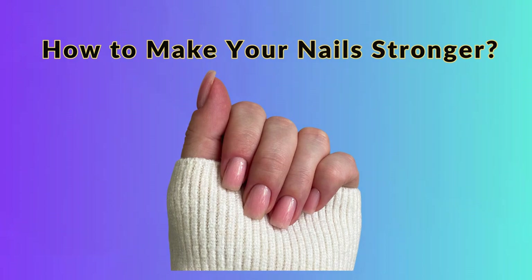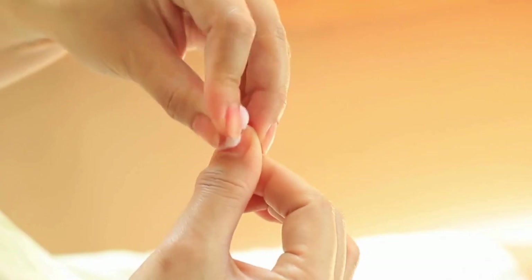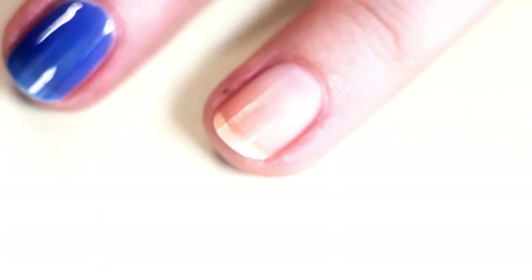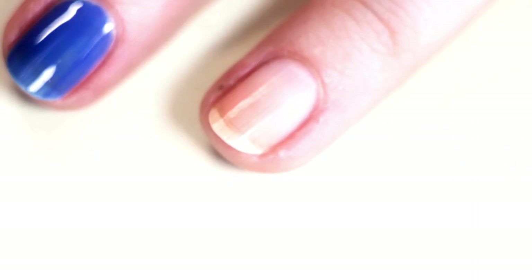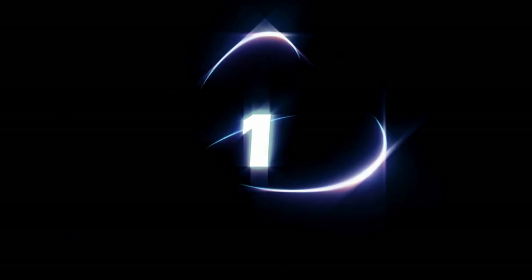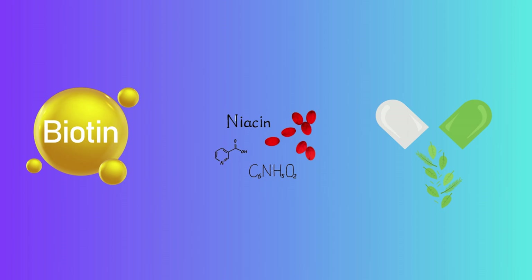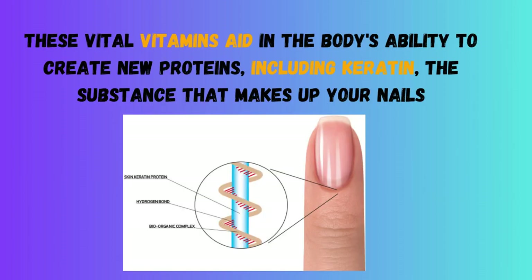How to Make Your Nails Stronger. After learning about the various indicators your nails can provide regarding your health, let's look at 5 lifestyle changes you can make to strengthen and address your nail issues. Tip 1: Begin ingesting 2 tablespoons or more of unfortified nutritional yeast every day to provide your body with a complex of B vitamins, including niacin, biotin, and thiamin. These vital vitamins aid in the body's ability to create new proteins, including keratin, the substance that makes up your nails.